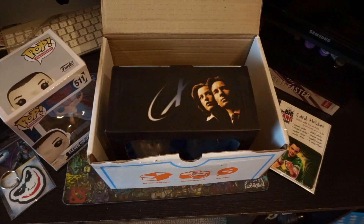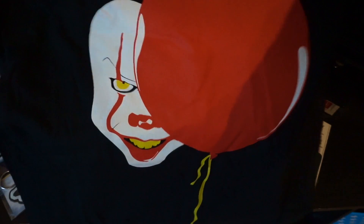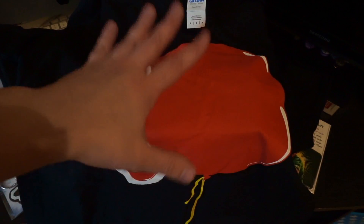And also last, which is always the T-shirt — this is a really, really cool T-shirt. This is obviously It from the film It. We've got the balloon and you've got Pennywise behind the balloon, which is really creepy, but a really cool T-shirt, especially since it's Halloween.